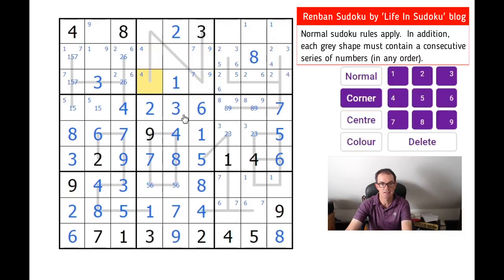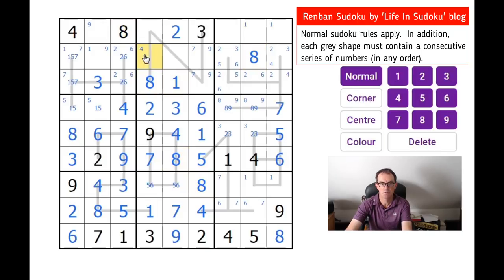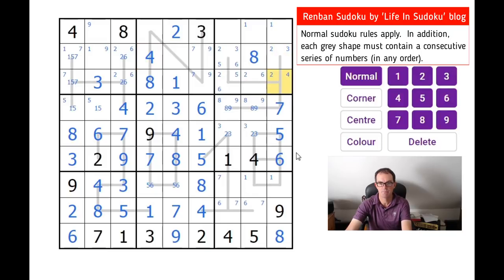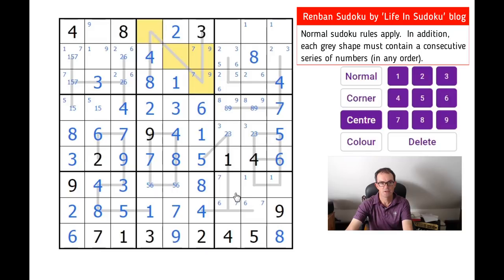There must be an eight in this square now because of all these eights dotted around the grid. When we place this eight in, we place the four as well, which is nice. This square can't be a four, so the four must be there. So these two are five and six.